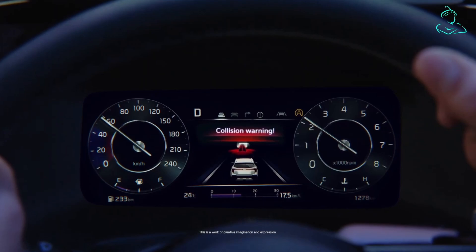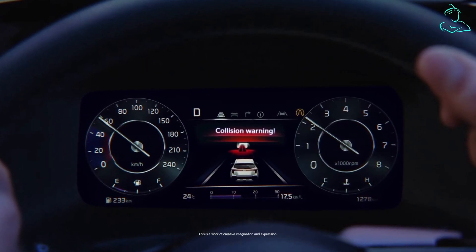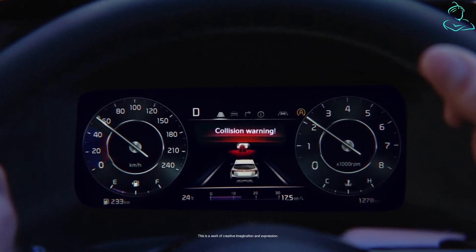It's officially confirmed now that the new Kia Sonet facelift will borrow the digital instrument cluster from the Seltos facelift.